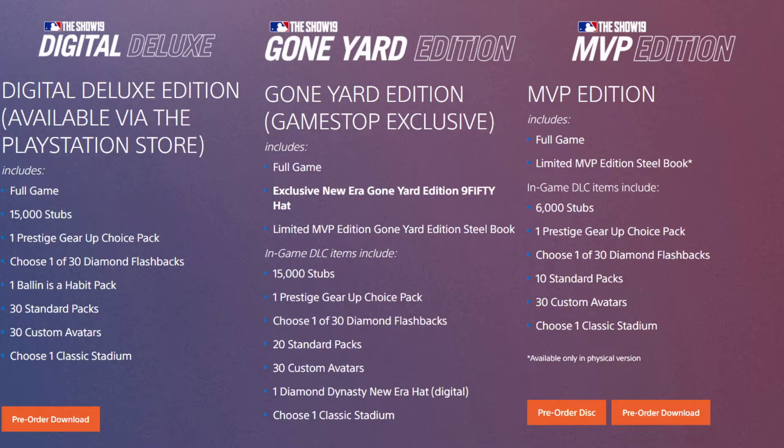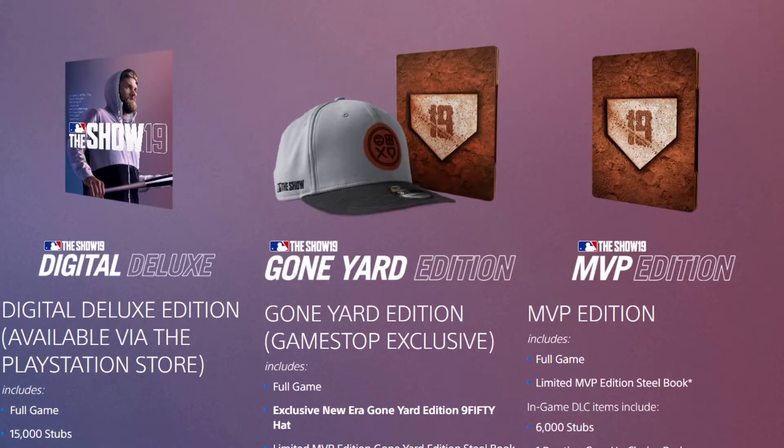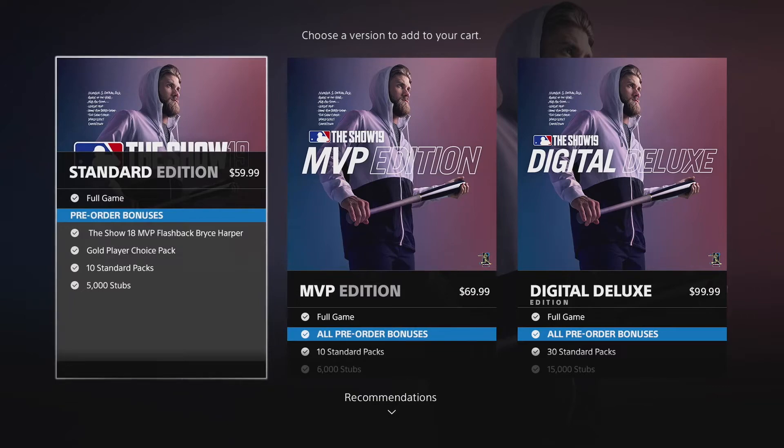For someone that plays Diamond Dynasty a lot, I'd say the Digital Deluxe version is the best one because of the amount of packs you get and the Balling is a Habit pack — if you pull a diamond out of that, that's pretty nice. The MVP Edition doesn't really offer that much. But if you get the digital version, I believe you also get Bryce Harper or MLB The Show 18. The Gone Yard Edition is nice if you want the hat, or the steelbook. I'd rather just get the digital one because I'm going to be playing this game all year.